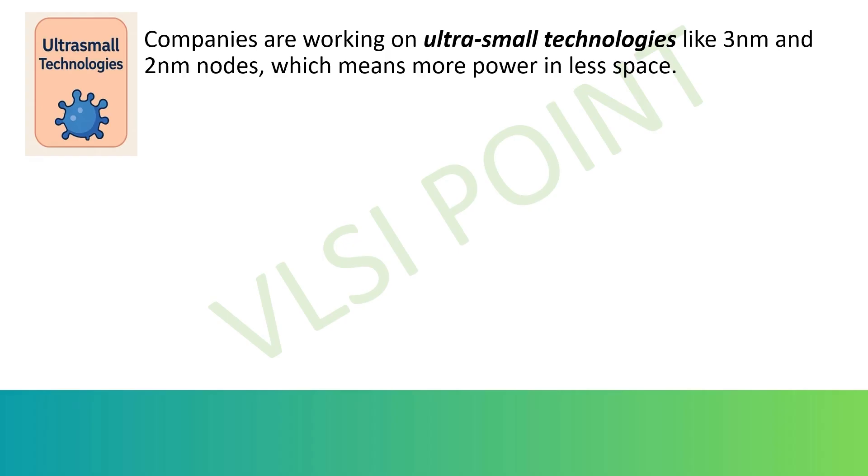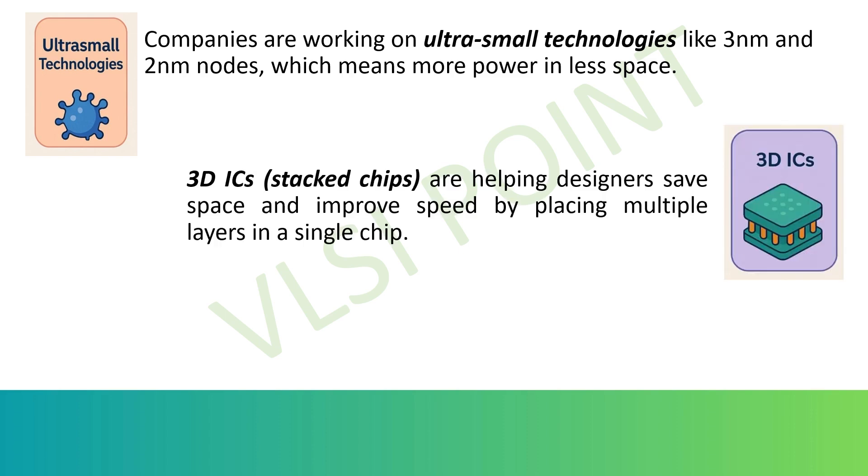In advanced technology nodes like 3nm and 2nm, the industry is pushing the limits of miniaturization. Companies like TSMC and Intel are developing 3nm and 2nm chips, which pack more transistors per area, providing faster speeds and lower power consumption — crucial for smartphones and data centers. In 3D ICs and packaging, 3D integrated circuits stack multiple layers of chips vertically. This reduces signal delay, increases data transfer speed, and saves space — a game changer for high-performance computing and AI servers.